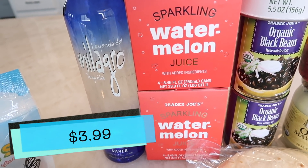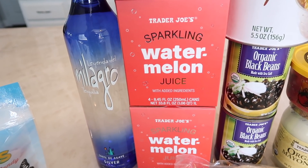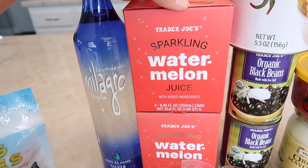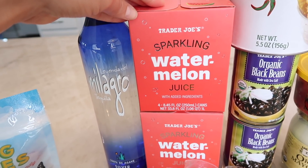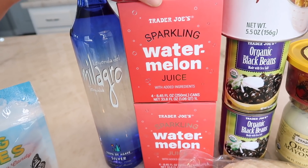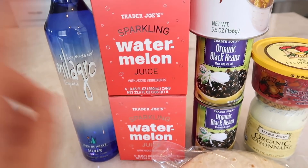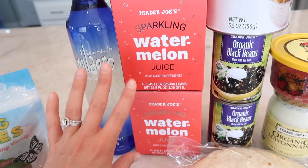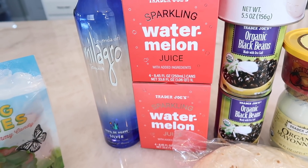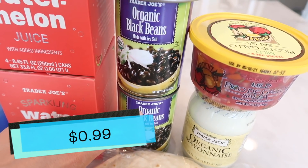Look what is back — the sparkling watermelon juice! I brought these home last night and Tim almost lost his mind, he was so excited. Trader Joe's keeps the sparkling strawberry juice year-round but this one is a special summer treat. I had to grab two and every time I work I'll probably grab two more because Tim wants the entire outside fridge filled with it. If you haven't tried it, it only has watermelon juice and sparkling water — nothing else added. Fantastic flavor, super refreshing.